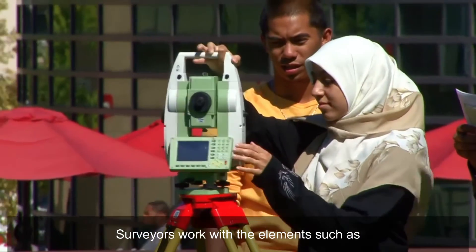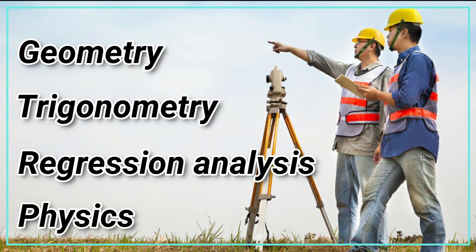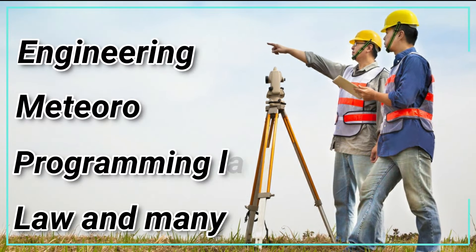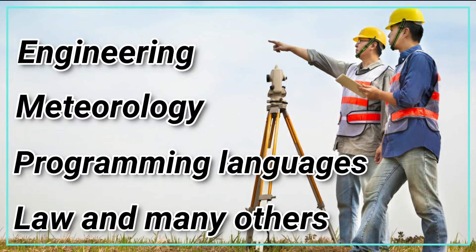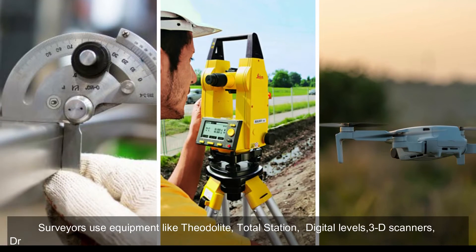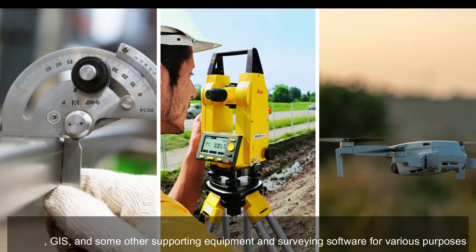Surveyors work with elements such as geometry, trigonometry, regression analysis, physics, engineering, meteorology, programming languages, law, and many others. Surveyors use equipment like theodolites, total stations, digital levels, 3D scanners, drones, GIS, and other supporting equipment and surveying software for various purposes.